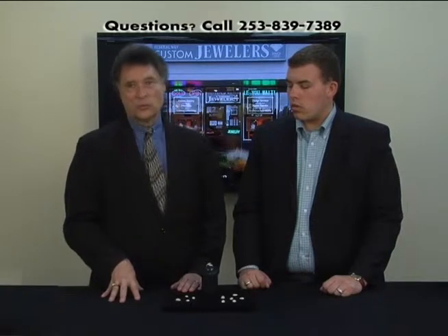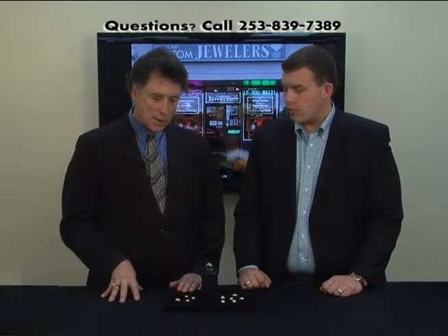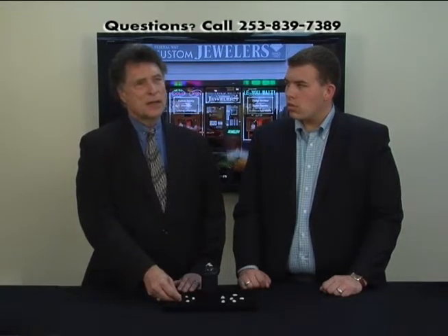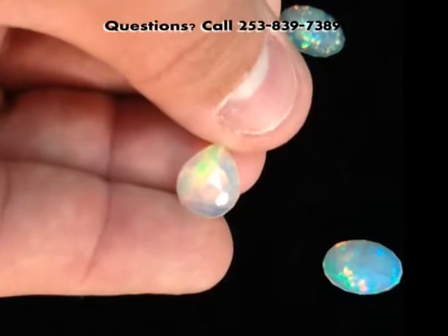Unbeknownst to me — this was completely something I wasn't aware of — I noticed about a year ago that I was seeing some opals I'd never even considered before. I have to say I was a little bit biased against the idea, but it makes perfect sense: they're faceted. These opals are actually faceted on the surface of them.